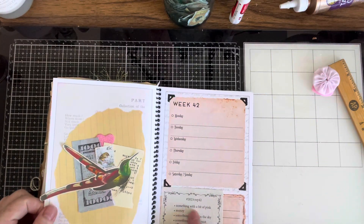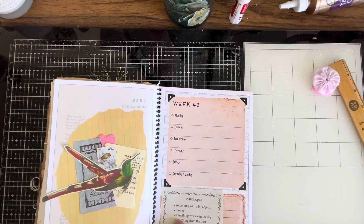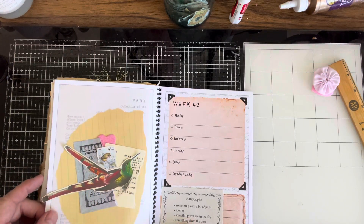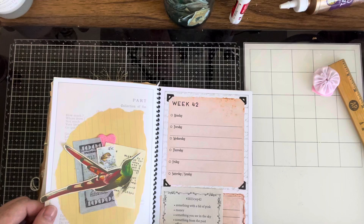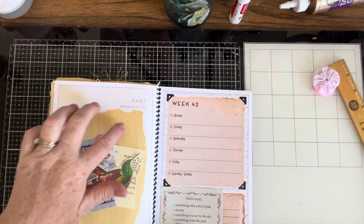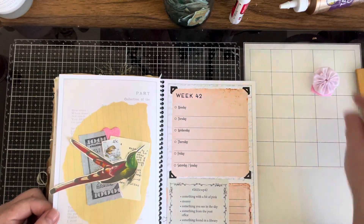So we got something with a bit of pink — we got a little bit of a pink heart back there. Money — we got our million dollar bill. Something you see in the sky — we have our flying bird. Something from the post office — we have a stamp with a bird on it, New Zealand stamp even. Something found in the library — we got our card catalog there. And bonus is the lines — we have our paper. That's kind of cute. I wanted to do something different, so we did.